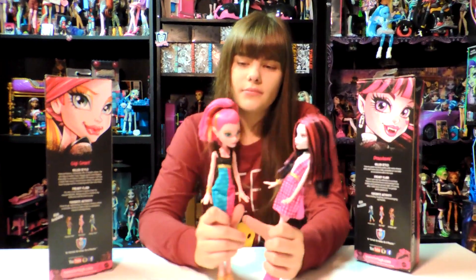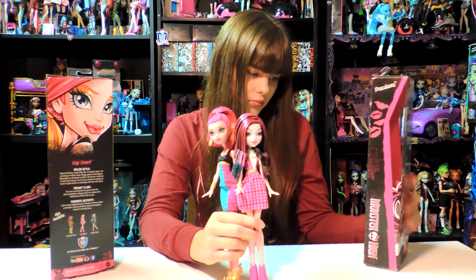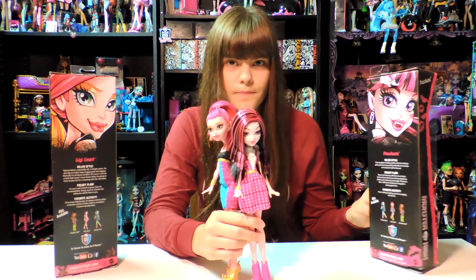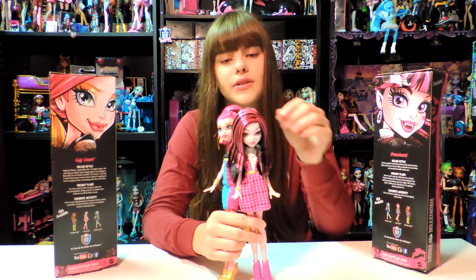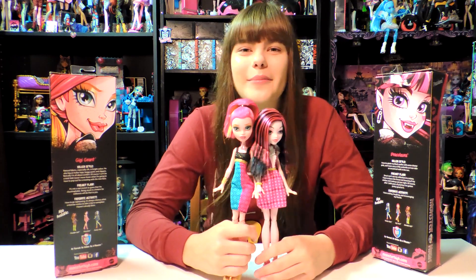So there are Draculaura and Gigi. The other two dolls in this line are Claudine and Frankie, so stay tuned and watch those. Thanks for watching — please leave your comments and subscribe to our account. Bye.